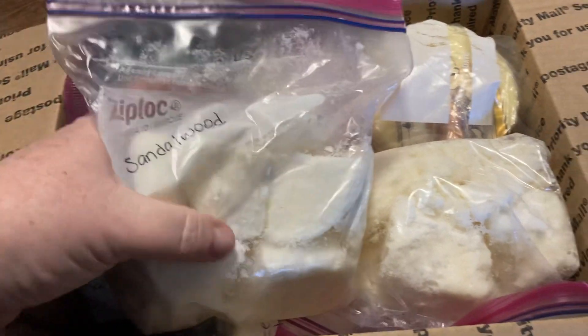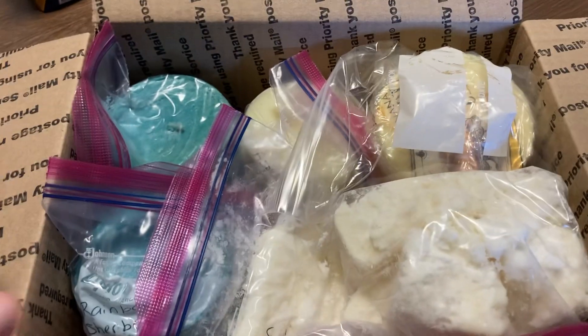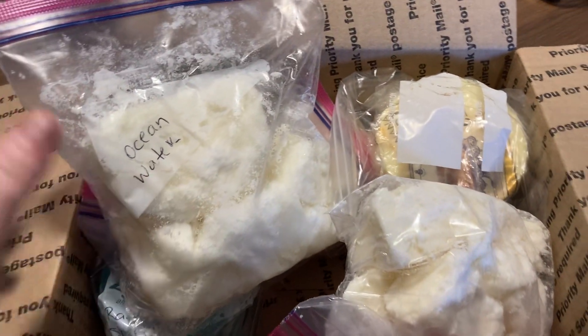This one is Sandalwood, and that one is one of the Michael's candles or Burlington candles — some of them are different ones. This is an Ocean Water one, and that one is also one from either Burlington or Michael's.